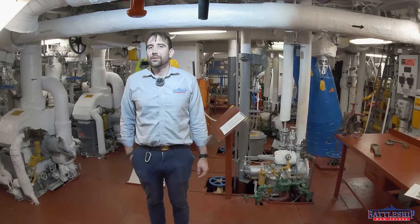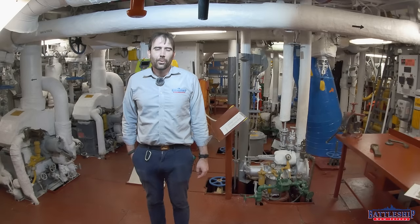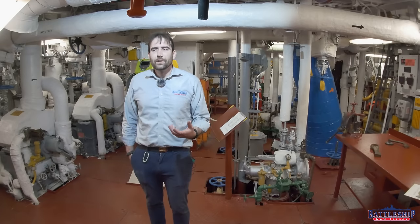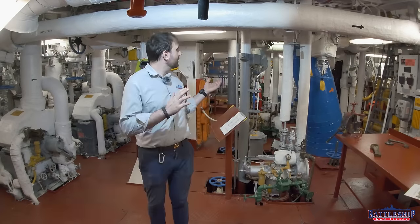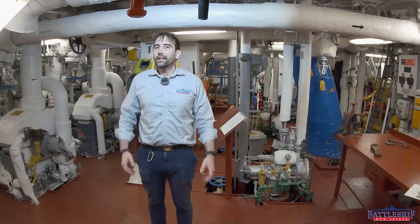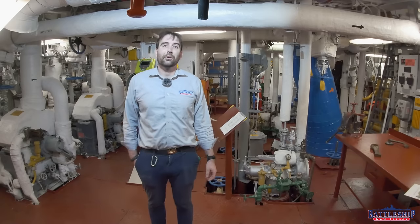Hi, I'm Ryan Szymanski, curator for Battleship New Jersey Museum and Memorial. Today we're going to talk about why this space is so brightly colored. When you think of a Navy ship, certain colors come to mind — really just several shades of the same color: gray. And yet here we are in this room with all sorts of bright and vibrant colors. We are down below the waterline in fire room number two, one of the engineering spaces on Battleship New Jersey.